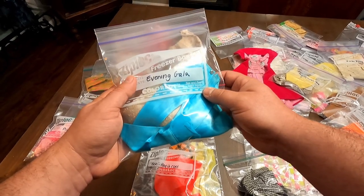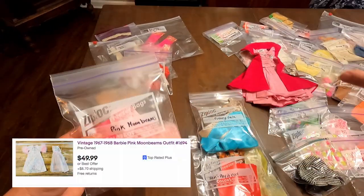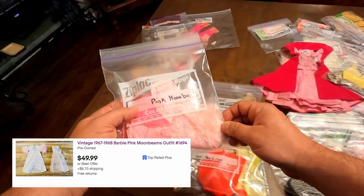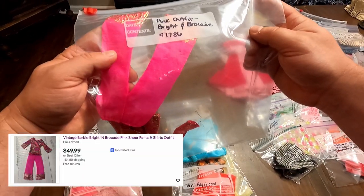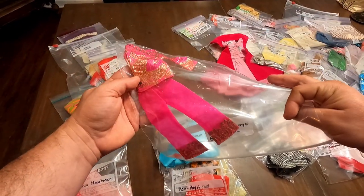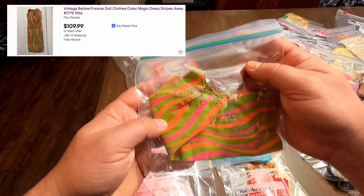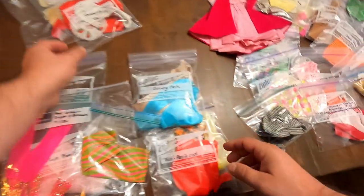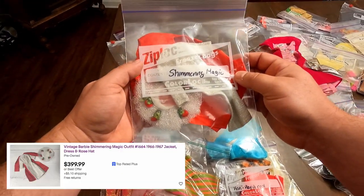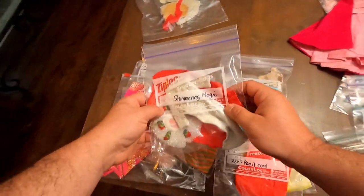Evening Gala actually sells for around $125 — that is amazing. Like I said, we got the entire lot for $72. Next, this is Pink Moonbeams. Then we have Outfit 1786, which sells for around $49-$50. After that, Color Magic Strikes Away 1775 sells for around $110. And this one here is Shimmering Magic, which sells for close to $300 — outstanding.